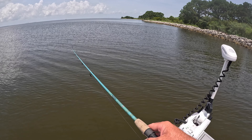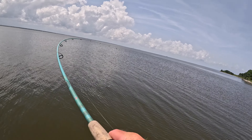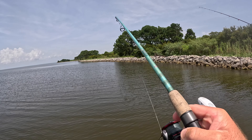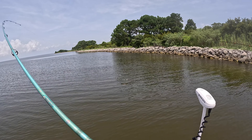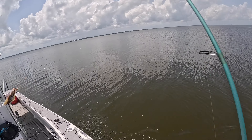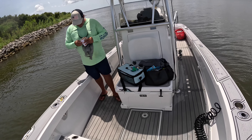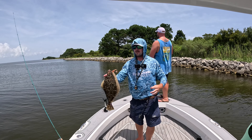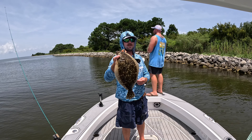There we go, there we go — that's just fixing to move. That's a flounder, that is a flounder, a good one too. On the old new penny — four-inch diesel minnow. I think that's number four... number five. Number five.